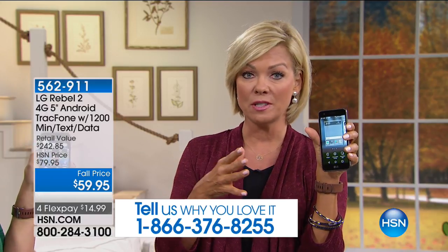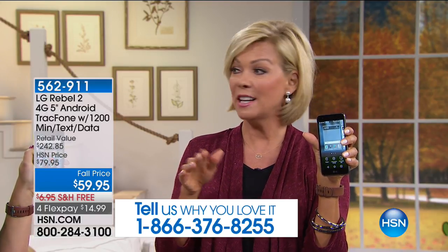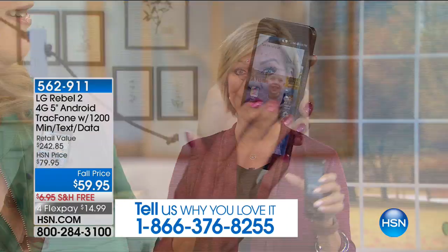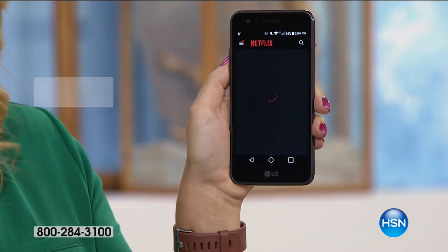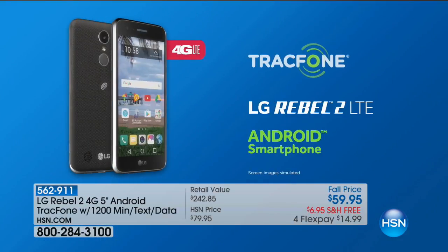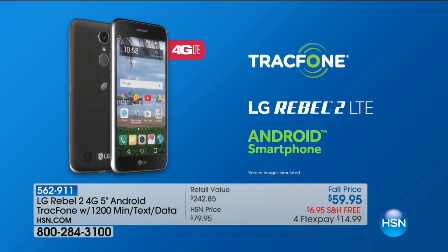This is the lowest price we've ever done on a 5-inch screen, and this is the one that comes with 1,200 minutes — for most of us that's going to last a year. Can you imagine spending $60, getting a new phone, and not having a bill for the rest of the year? As a TracFone customer, the offer we're throwing in is $100 worth of airtime.